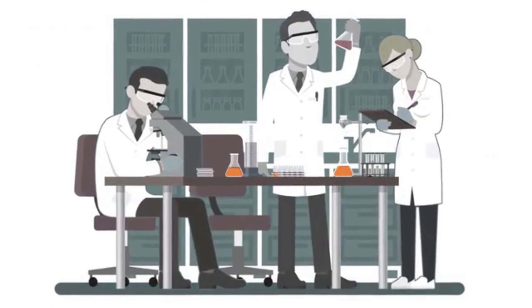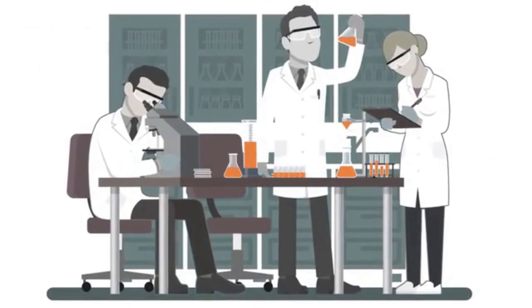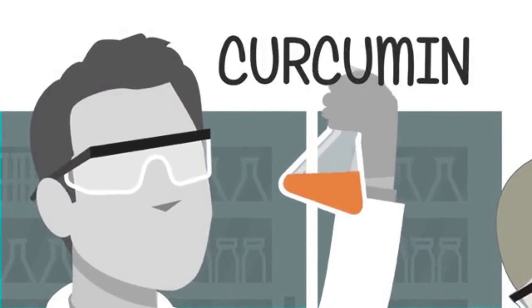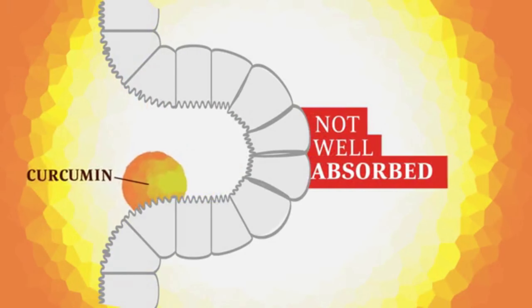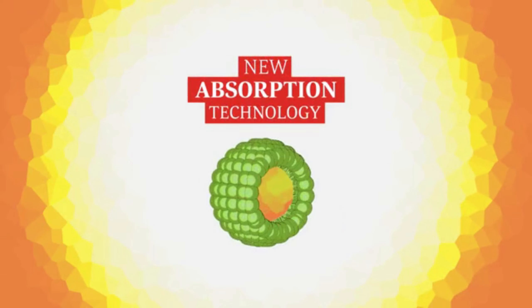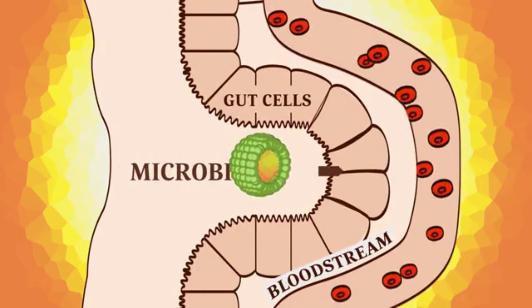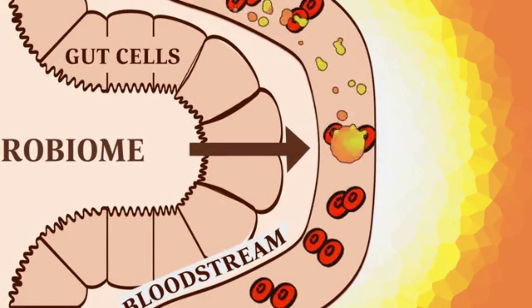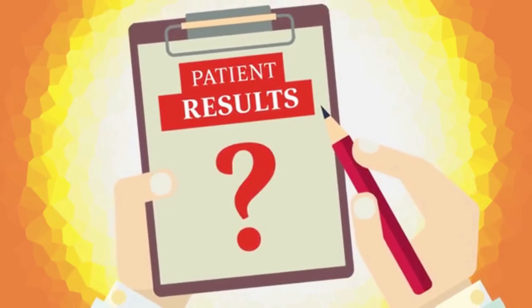As research on turmeric progressed, scientists focused only on harnessing the benefits of one active compound, curcumin. But it was quickly discovered that curcumin isn't well absorbed by the human gut. In order to increase absorption, special technology was developed to help curcumin slip right through the gut wall and into the bloodstream. But this was never shown to improve clinical efficacy.